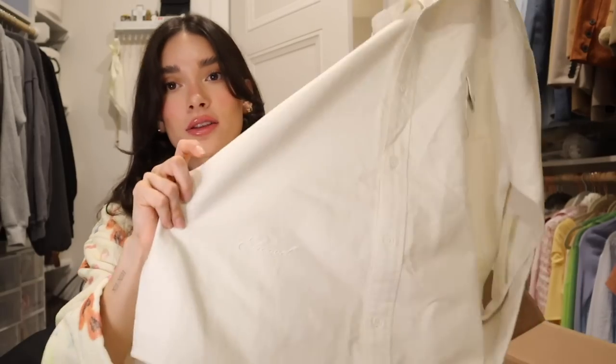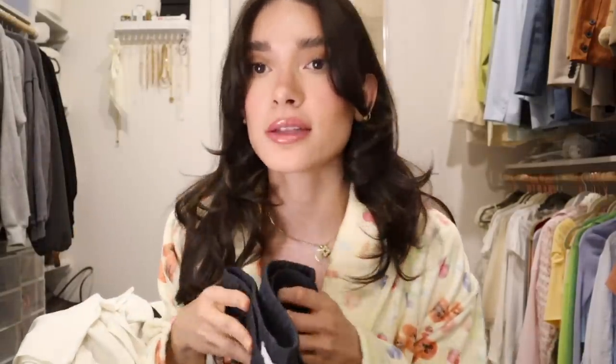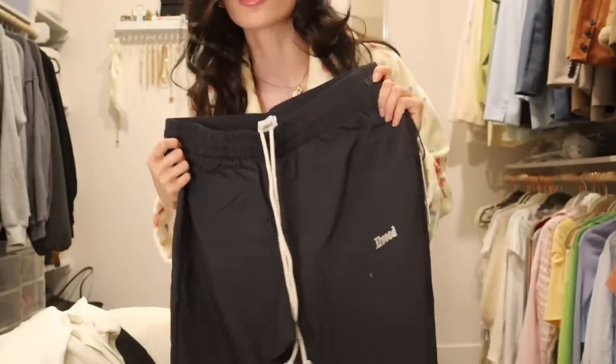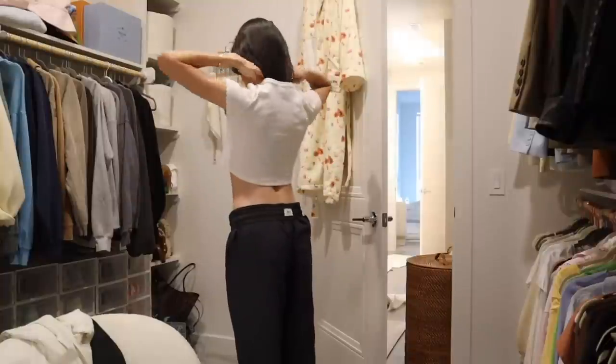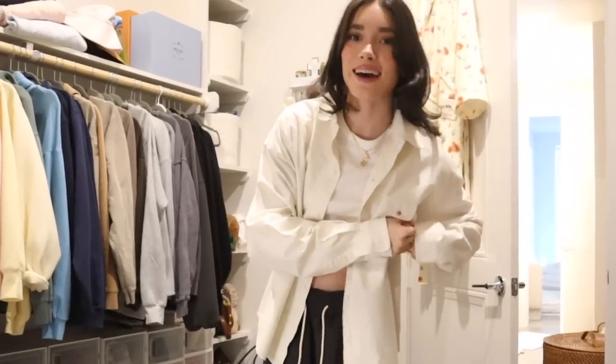I just got the coolest PR package from Elwood. They sent me a few pieces that make a whole outfit. It's this oversized button-down — you guys know I love a good button-down — with embroidery that says Elwood. They also sent a little baby tee and new wide-leg pants, almost like cargo pants, with beautiful cream embroidery. I'm obsessed. Okay, there's lots to get done today so I better head over to the office — first we have to make this bed.